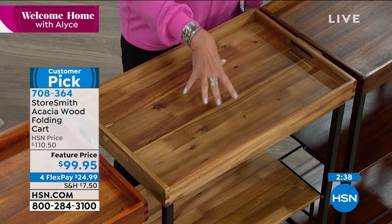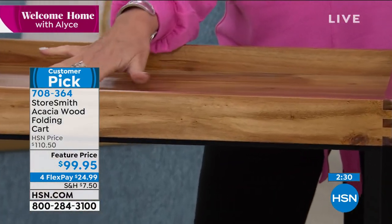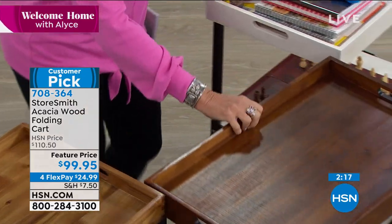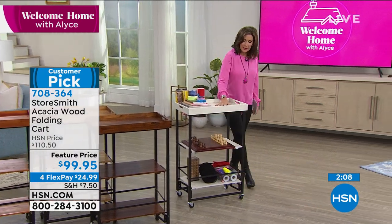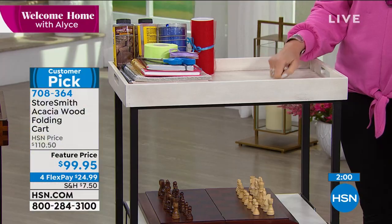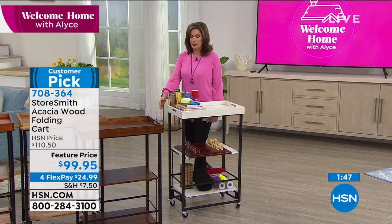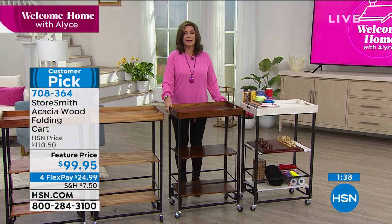The walnut color is deeper and richer. And brand new right here — that pretty white with a distressed look to the wood. I was thinking for the bath area: put your towels, potions and lotions here — wouldn't that be perfect? $99.95, just back in stock, four flex payments available. Grab whichever color you like — something that's going to work in your home so many different ways and add a gorgeous, rich look. I also love that it doesn't take up space when collapsed — just mere inches. I might steal the idea for the bathroom: a couple of candles, a glass of wine — you've got a spa day right there.